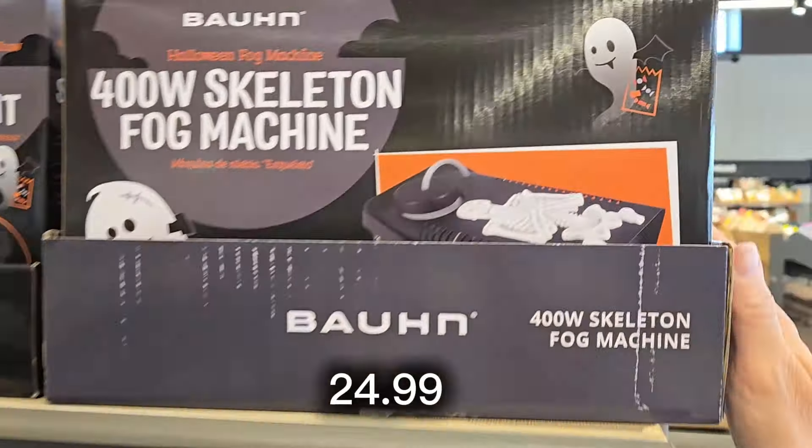For $9.99 they have large serving wood boards — one in a leaf shape, which I really like, and one as a pumpkin. I like them both, and they're generously sized and a great price at $9.99.